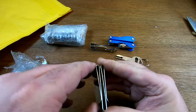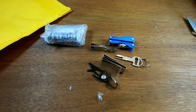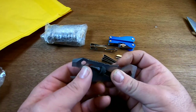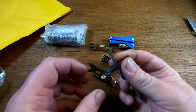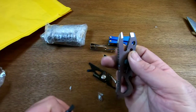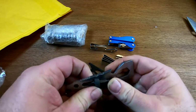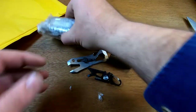This is the Leatherman Piranha — I thought I recognized the shape. It's the first model, not the newest one. It's got a bit, a pry bar, a couple of wrenches, a bottle opener, and a scraper. I looked these up on eBay and they're going for about fifteen bucks. So fifteen plus eight — not too bad so far.